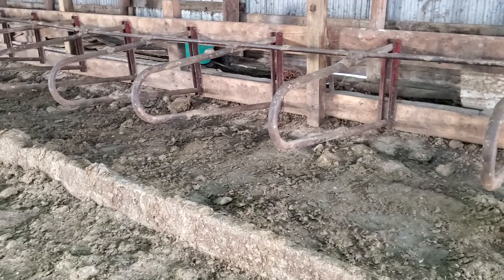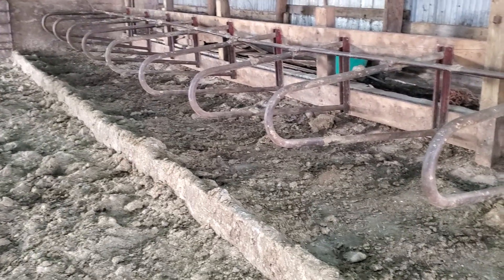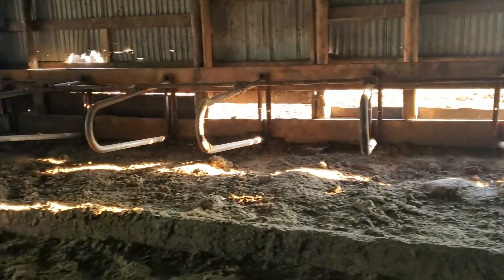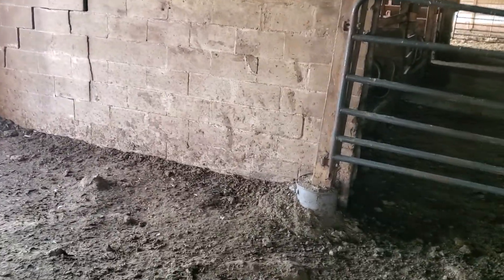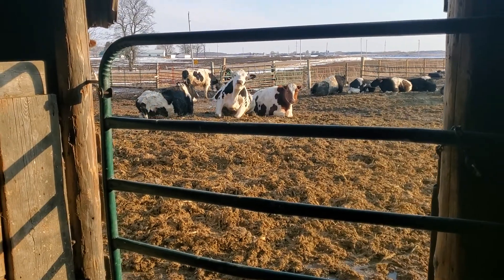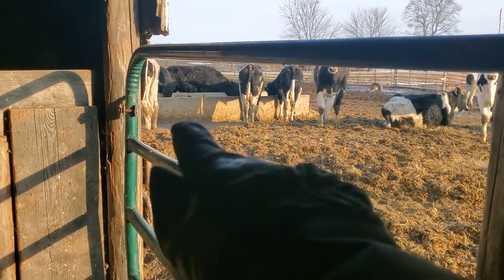There are two parts to this barn over here — this part and then you can see the wall there, which was the original part. That barn was actually moved — there's a farm just down around the corner that came up for sale, and my relatives bought it and moved this barn. Somewhere there's a picture — they basically got it up on wheels and moved it with pickups.